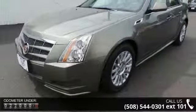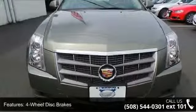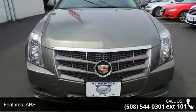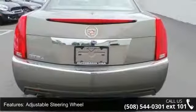Some of the top features included with this vehicle are 4-wheel disc brakes, ABS, adjustable steering wheel, all-wheel drive, aluminum wheels, automatic headlights, auxiliary audio input, backup camera, and Bluetooth connection.